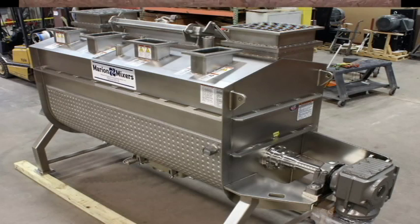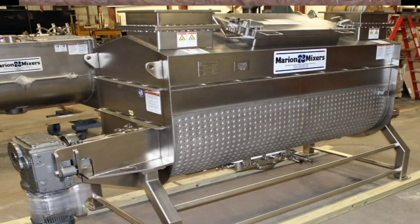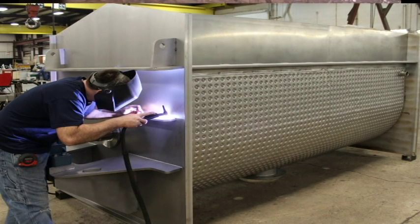On an industrial scale, efficient mixing and drying can be difficult to achieve. A great deal of engineering effort goes into designing and improving these processes. Marion Mixers and Amtech Microwaves can help you achieve your goals.